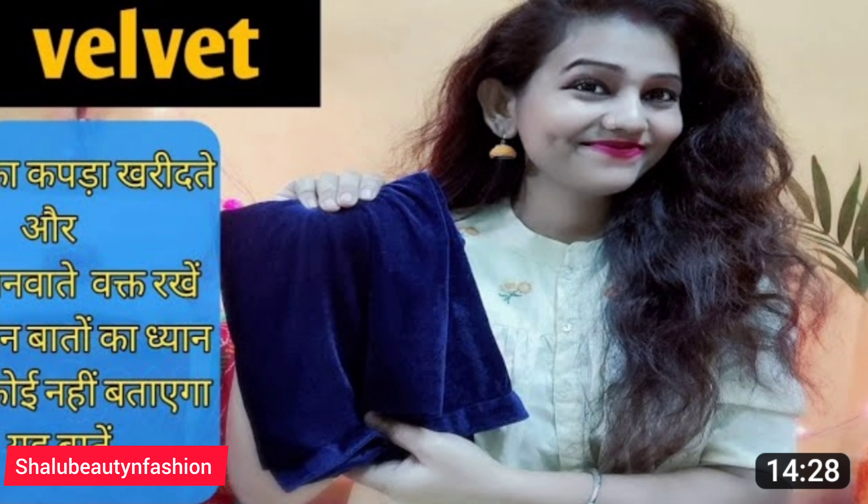The first blouse you need to invest in — not only for winter wedding but for a long time — is a good velvet blouse. You can use it for a long time. There are many options: a plain velvet without any embroidery is a great starting point to invest in.